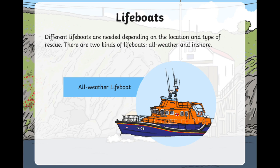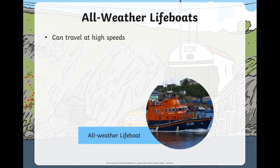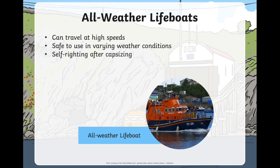This lifeboat is an all-weather lifeboat, and it can go pretty far out to sea to help people who are stuck a bit further out. All-weather lifeboats can travel at very high speeds, and it's safe to use them in lots of different weather, even if it was really stormy.